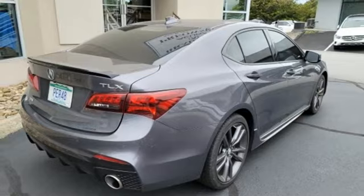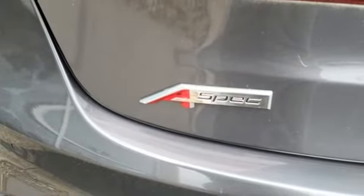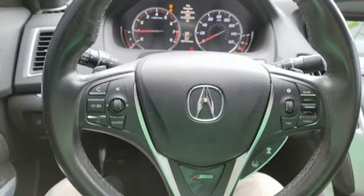External memory control, dual-zone climate control, gas pressurized shocks, auto-dimming rearview mirror, and integrated navigation system with voice activation.